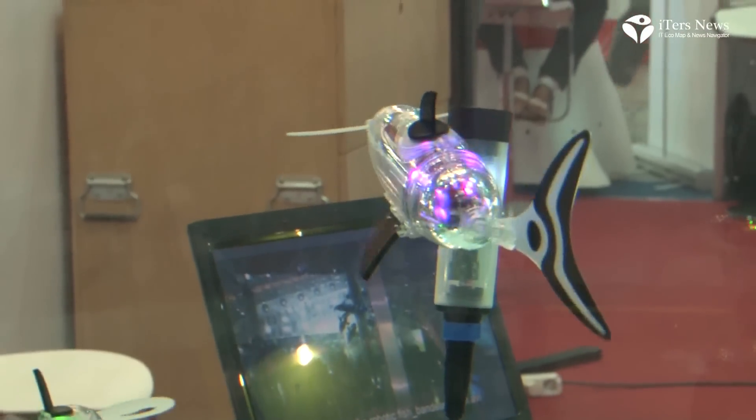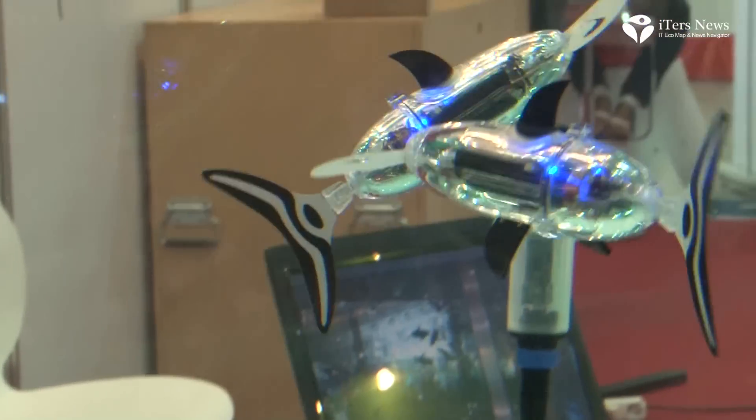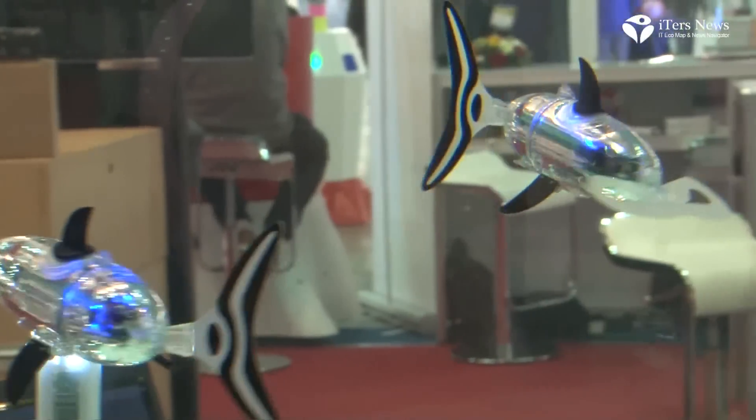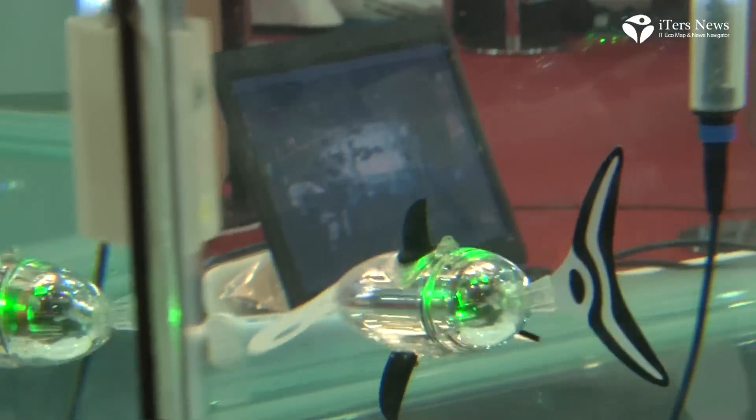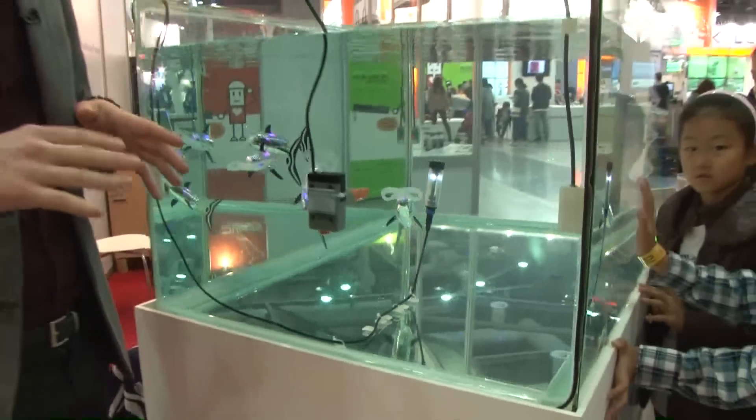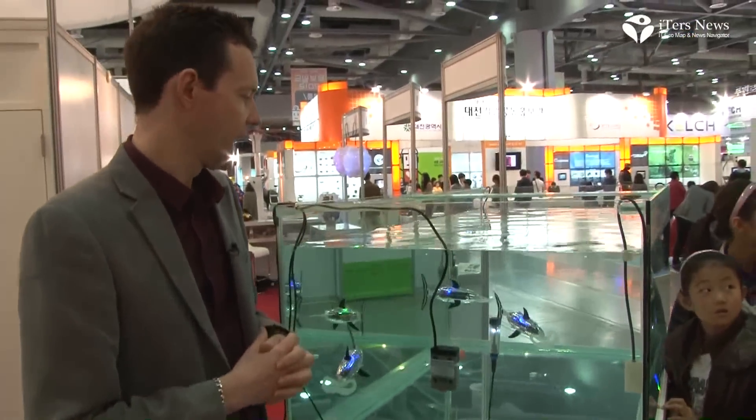At Yehusu Expo this summer, we designed the first school of robo fish. It was 30 fish swimming together in the same direction, and it was a very high success.